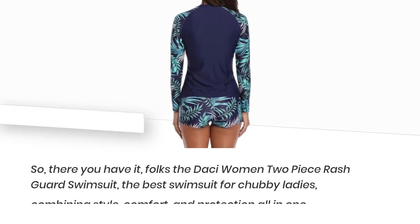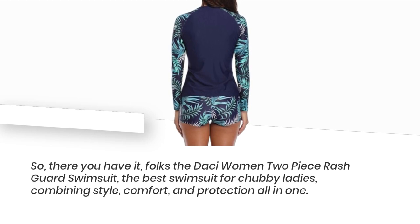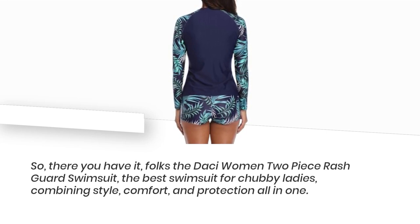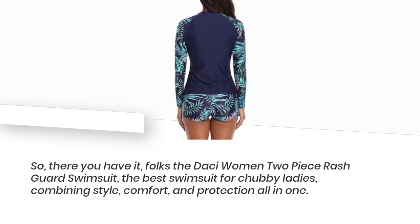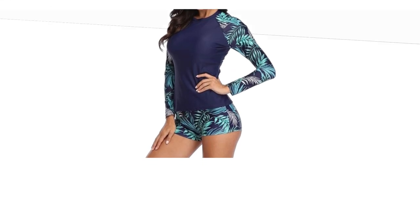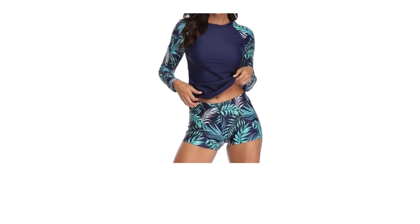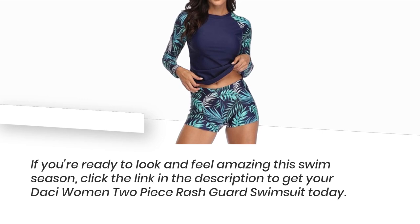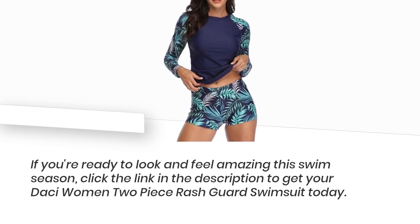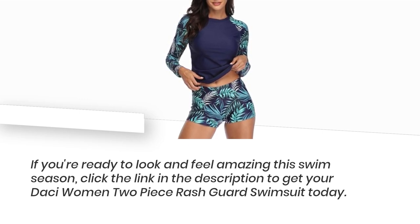So, there you have it, folks! The Desi Women Two-Piece Rashguard Swimsuit — the best swimsuit for chubby ladies — combining style, comfort, and protection all in one! Don't miss out on this fantastic product! If you're ready to look and feel amazing this swim season, click the link in the description to get your Desi Women Two-Piece Rashguard Swimsuit today!